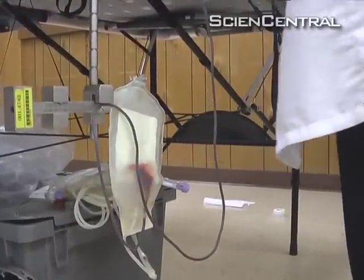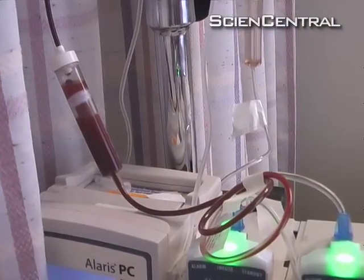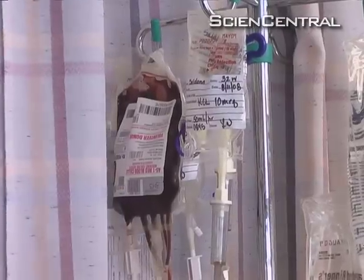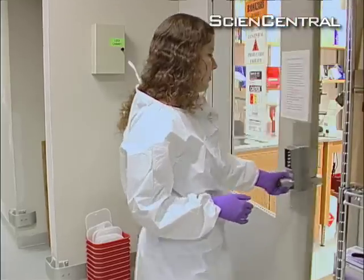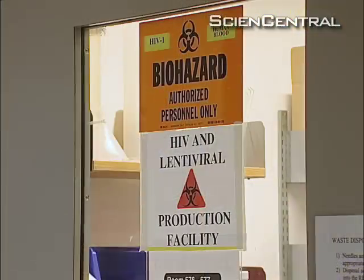Before there was a way to screen donated blood for HIV, many people got AIDS through blood transfusions. But some rare individuals who received infected blood or other HIV exposures never developed AIDS. Now researchers hope to create that same immunity in people who already have HIV.